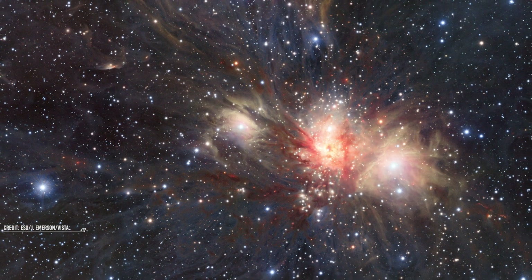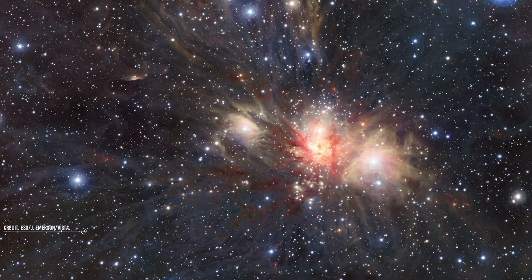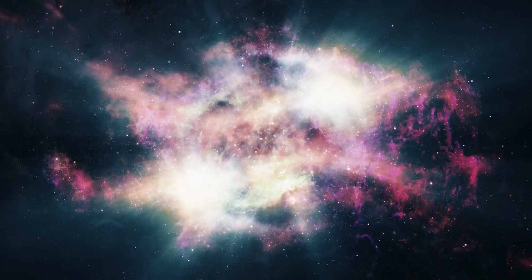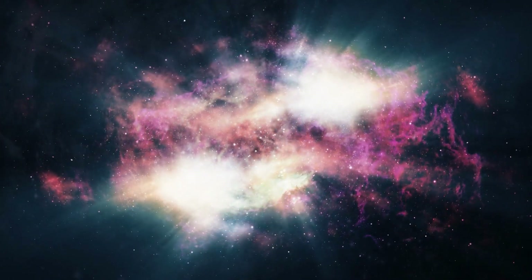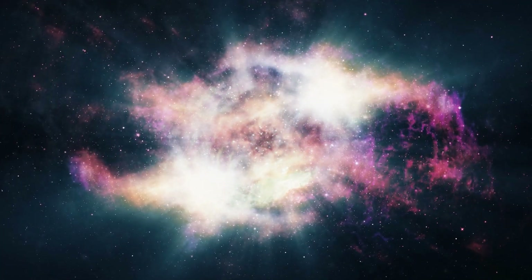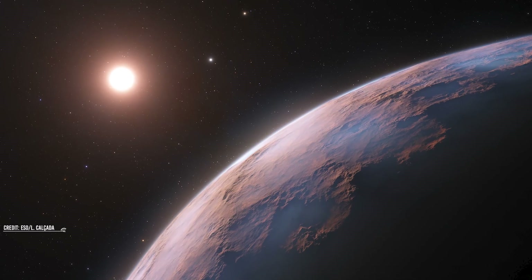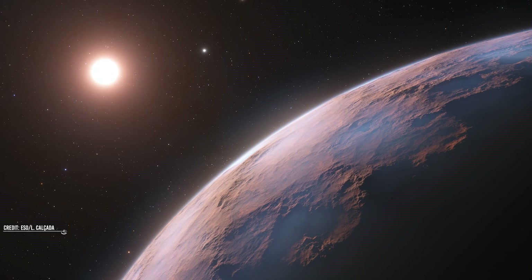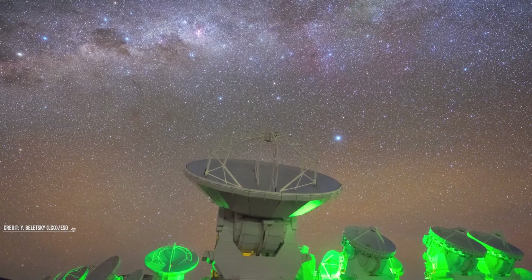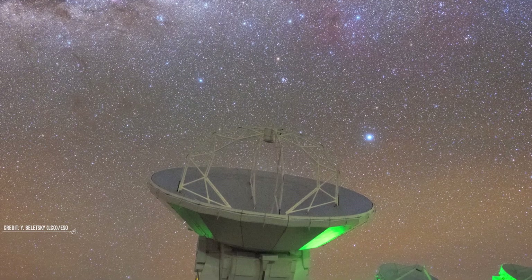Planets appear brighter than stars because of the large separation between us and other stars in the universe. The amount of radiation emitted by stars is far more than that reflected by Venus. It is just that the radiation and intensity dissipate throughout the cosmos before it even reaches us, due to the large distance between us and the stars. Even the closest star to Earth, Proxima Centauri, lies more than four light-years apart. If it weren't for the distance factor of stars, our night sky would not even exist, and the brightness of Venus would be nothing compared to that of other stars.